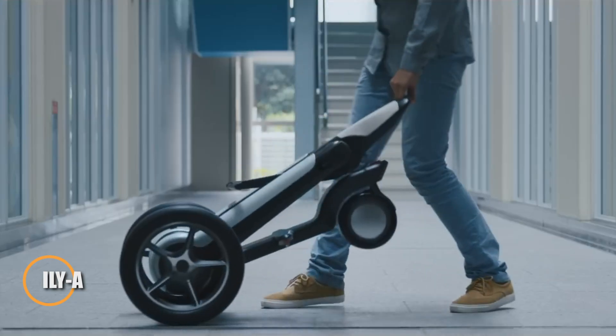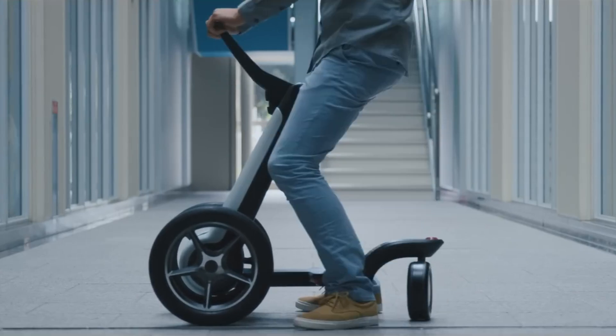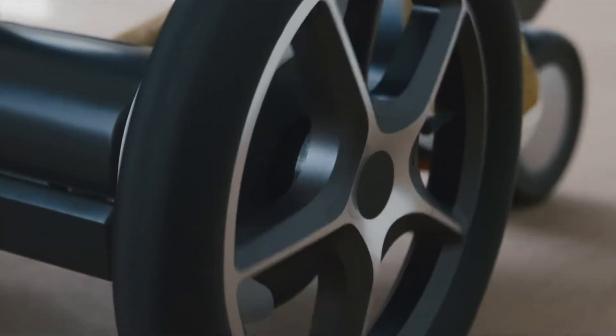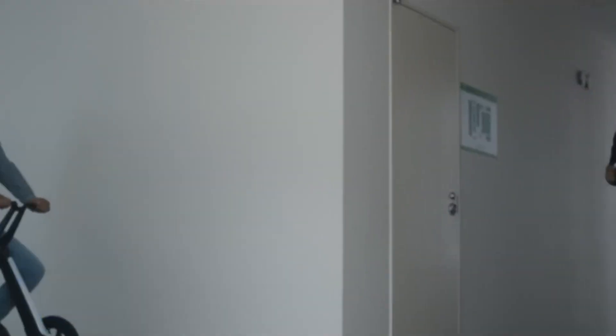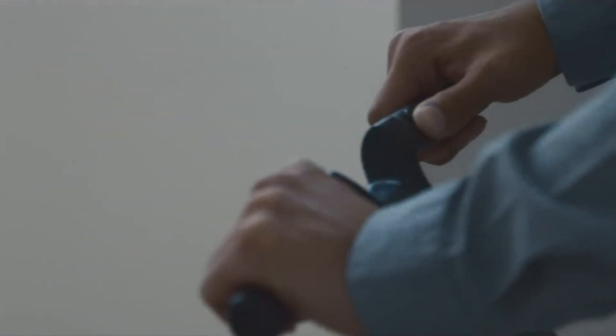The ILYA by Isenseiki is a compact electric mobility device designed to suit all ages, from young adults to seniors. With the ability to transform into four unique modes, it adapts to various lifestyles, offering flexibility for daily commutes or leisurely rides. Its smart safety system uses advanced robotics to detect obstacles and adjust speed automatically, ensuring a safe and comfortable experience.